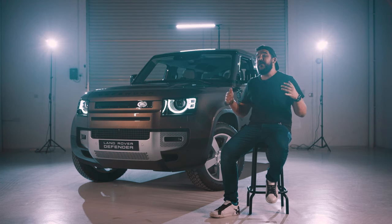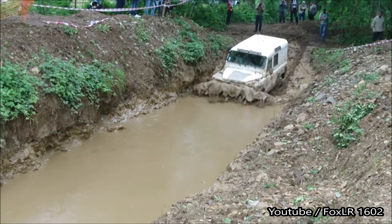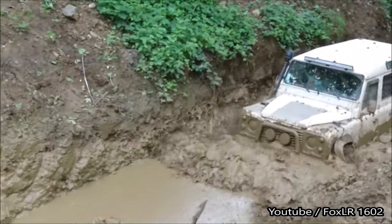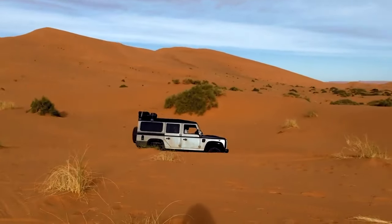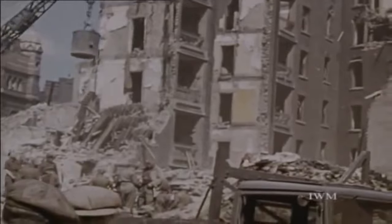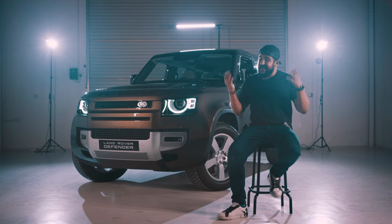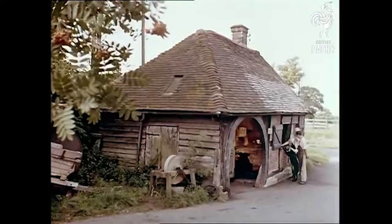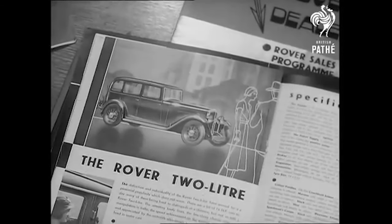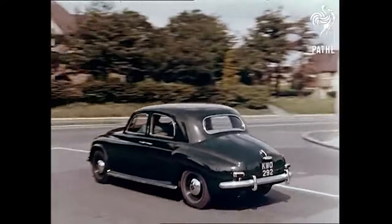The Land Rover Defender has always been the 4x4 to conquer it all and it remains one of the most iconic off-roading vehicles in automotive history. After the Second World War ended in 1945, post-war England was suffering from a shortage of materials, and the English folk couldn't really afford the high-end luxury sedans with their high-tech engines that Rover was producing at the time.